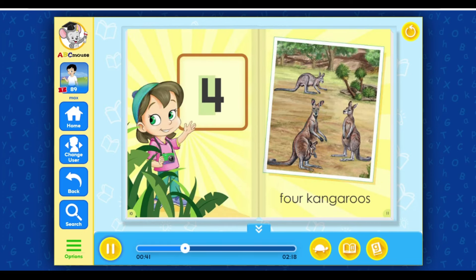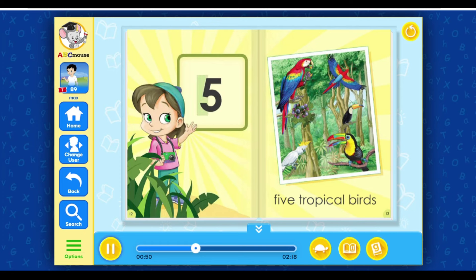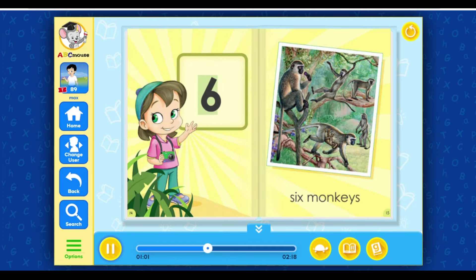Four. Four kangaroos. Five. Five tropical birds. Six. Six monkeys.